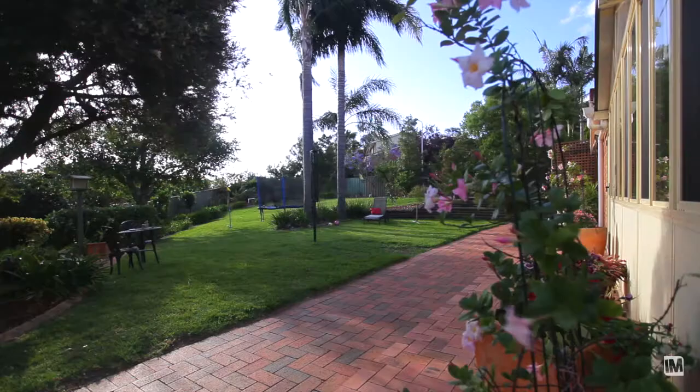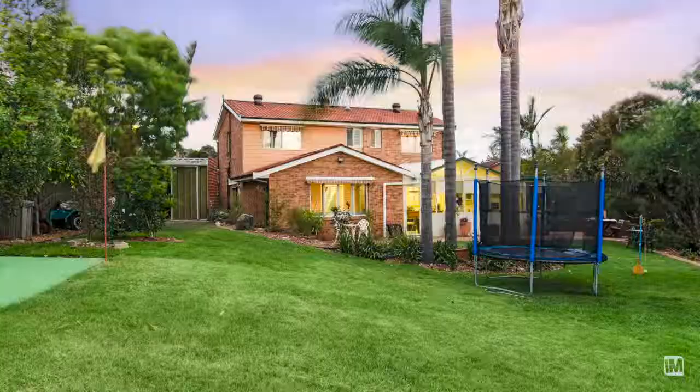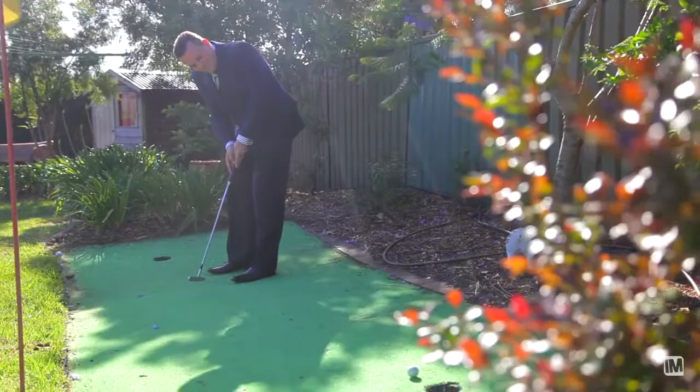This is one of the more amazing backyards I've seen in the hills for a long time. With fully landscaped gardens, the kids will never be bored as they practice their golf, cricket, football and backyard tennis.